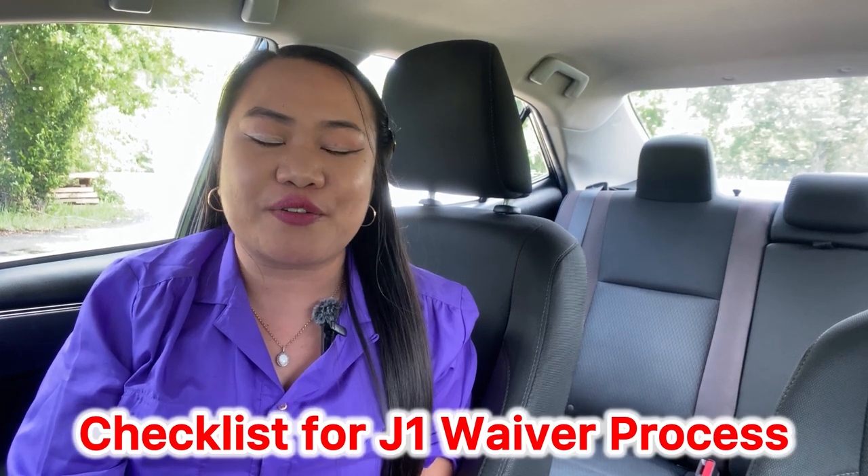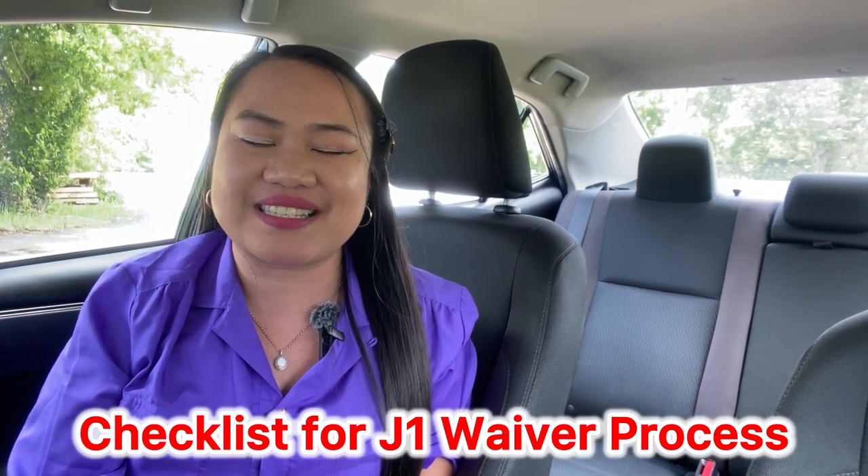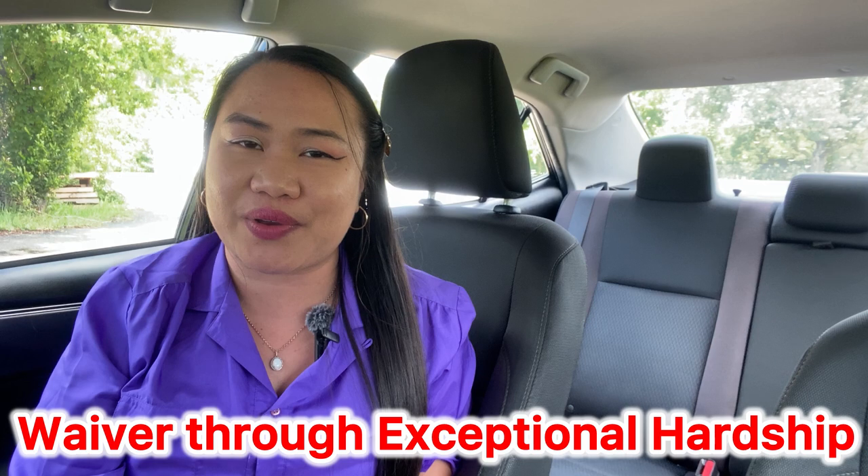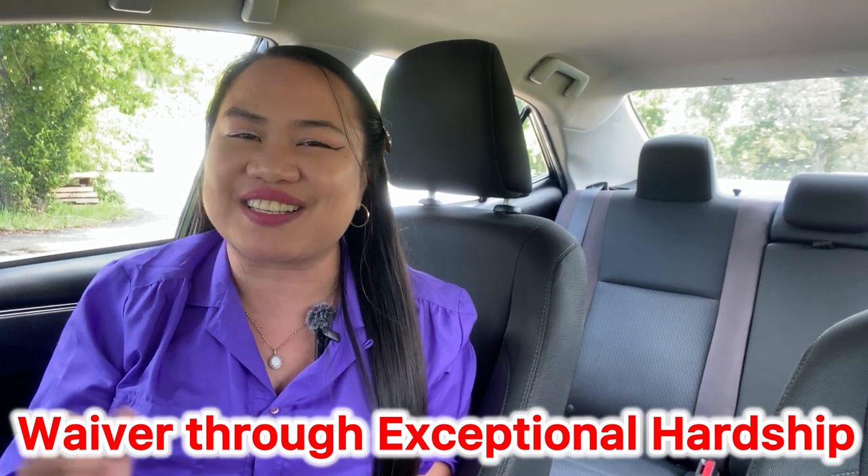Hello everyone, welcome to Powerful Couple Journey. Today we are going to talk about the checklist for the waiver of foreign residence requirement, especially for J1 teachers from the Philippines like me, wanting to get their waiver through exceptional hardship. So let's dive in and let the journey begin.